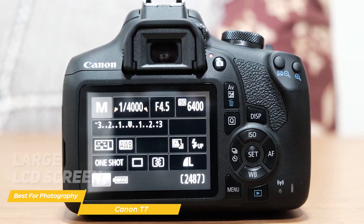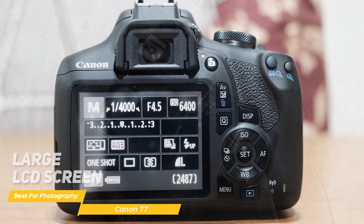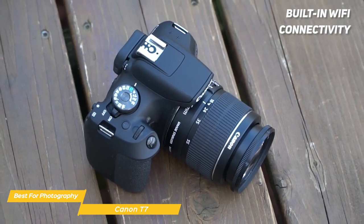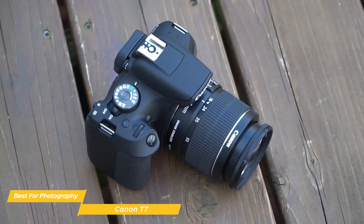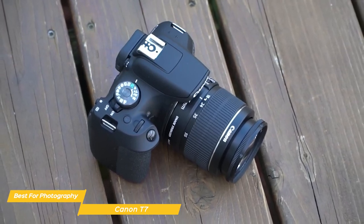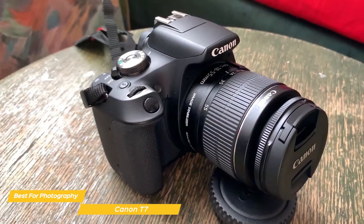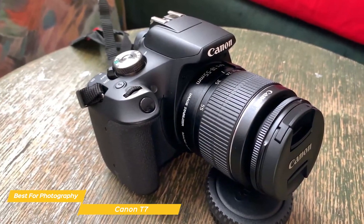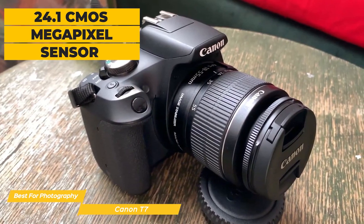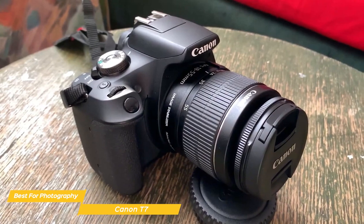On the back of the camera there's a large LCD screen that makes it easy to navigate through the menu. Built-in Wi-Fi connectivity makes wireless functions easy and convenient — using the free app you can connect with your smartphone to share photos and videos, browse, print, and more. When it comes to image quality, the Canon T7 is a big step up from your average smartphone, equipped with a 24.1 megapixel CMOS sensor and the DIGIC 4+ image processor.